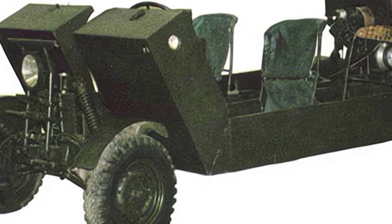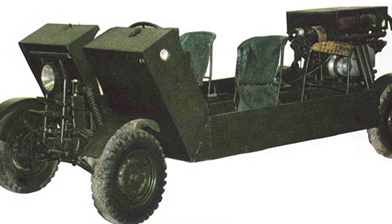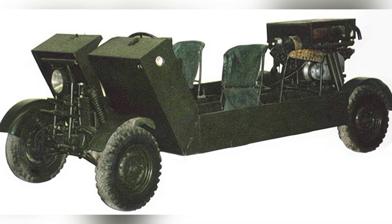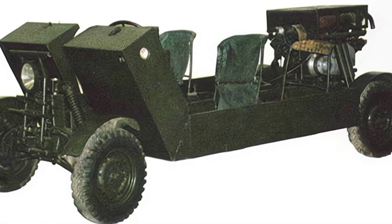The Harrier fighter jet is believed to be familiar to military enthusiasts. As an early vertical takeoff and landing aircraft, it has not only been successful commercially, but also proven its value in actual combat. However, the name Harrier is not exclusive to the aircraft.